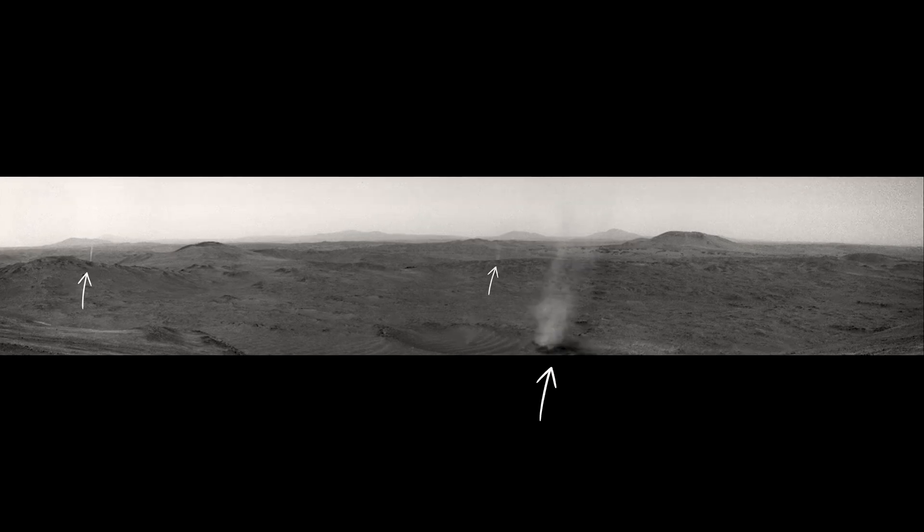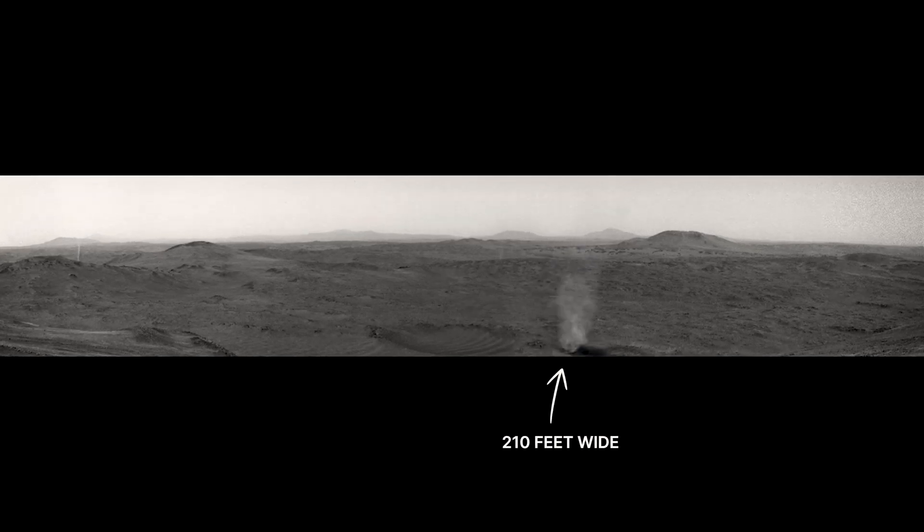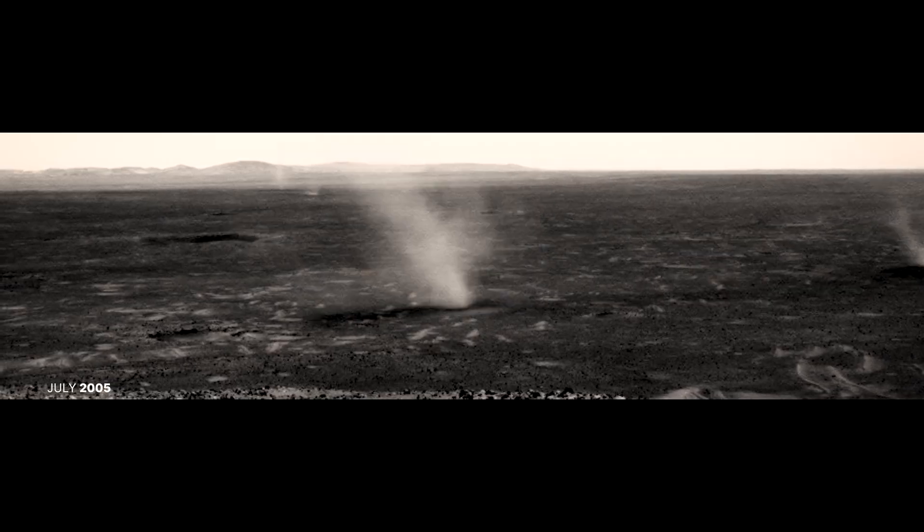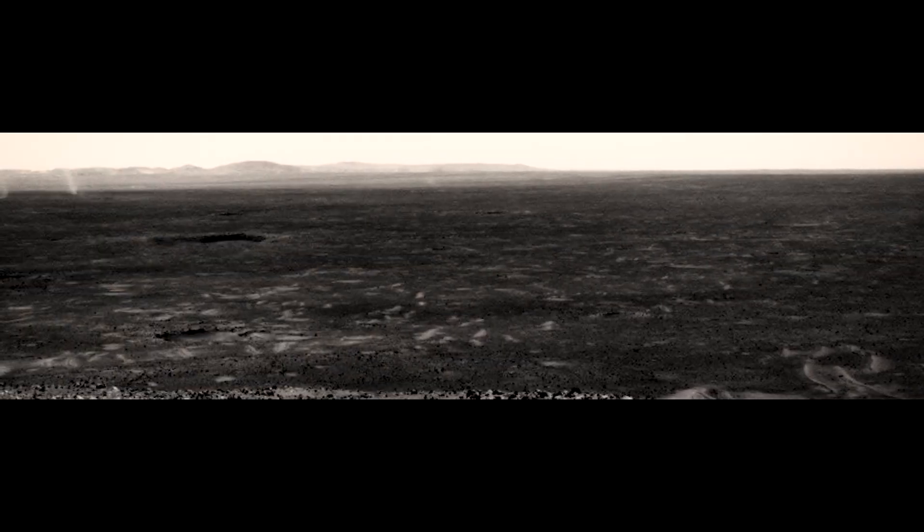Perseverance was exploring the rim of Jezero Crater when it spotted these twisters. The big one is 210 feet wide — that's like the wingspan of a large airliner. But if you were standing there, not to worry. The Martian atmosphere is so thin that it would feel like a gust of wind.